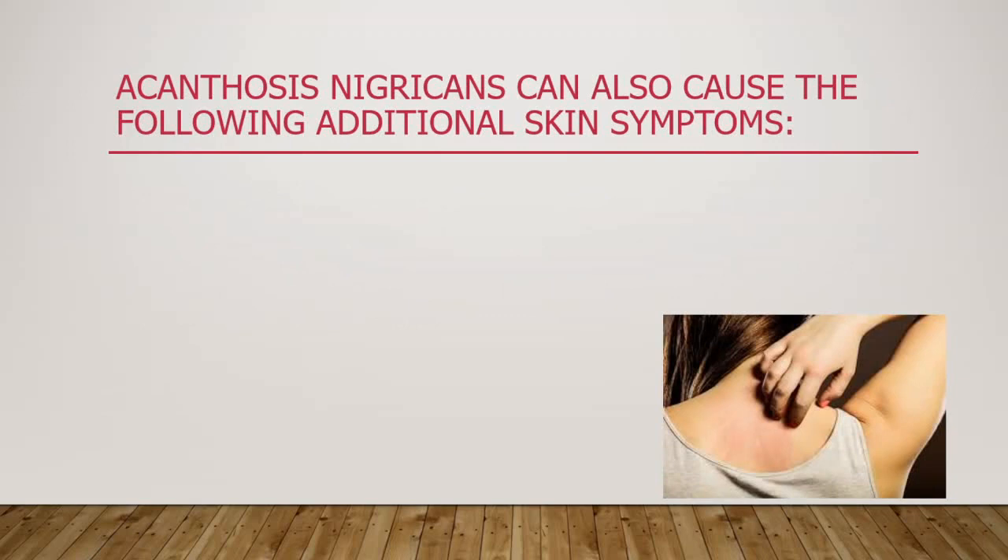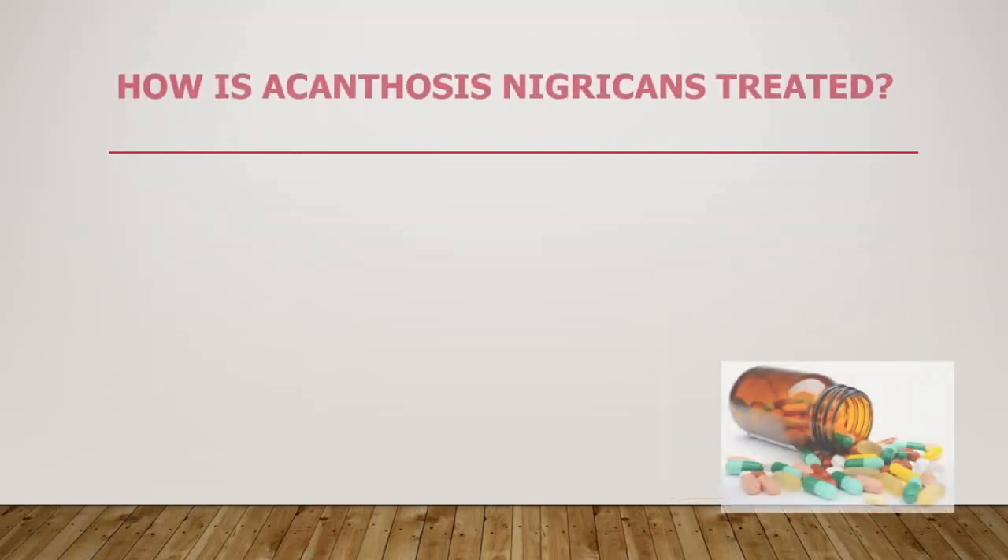Acanthosis nigricans can also cause the following additional skin problems: dryness, excessive roughness, itching, and unusual odor.